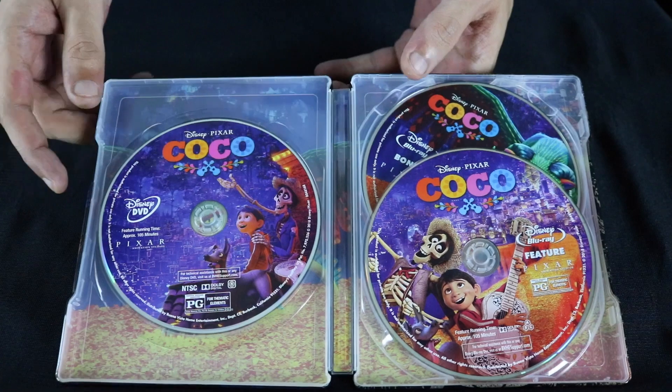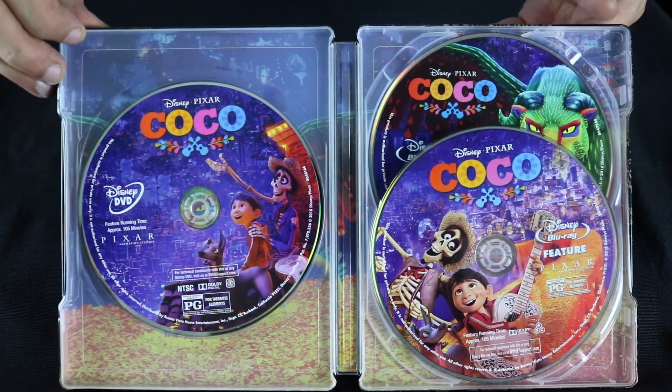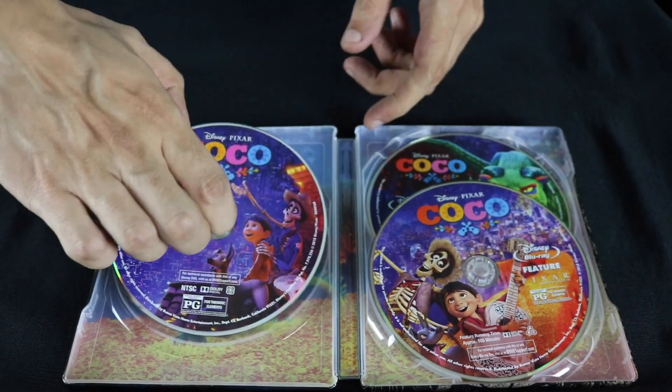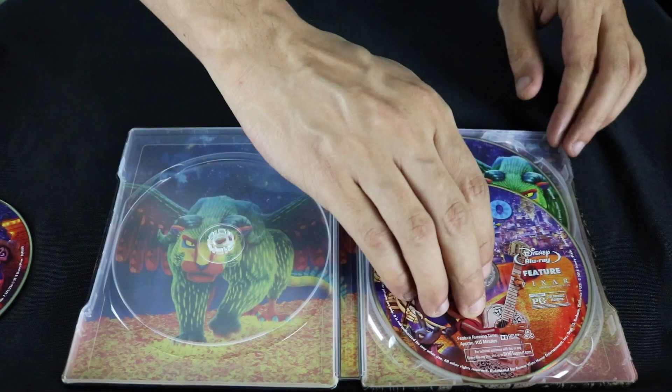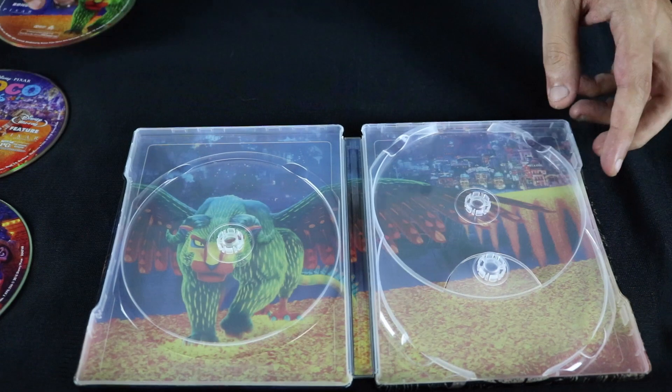A lot of discs in here. I gotta say it — maybe it's just me being an early adopter — I am so tired of seeing DVDs. I'm just over them. Some of you may not be, but that is my personal preference.